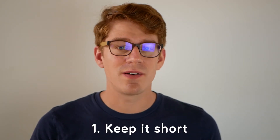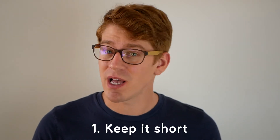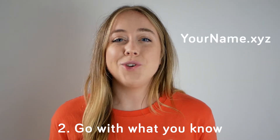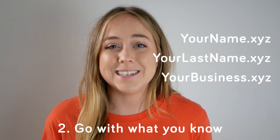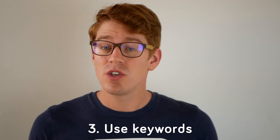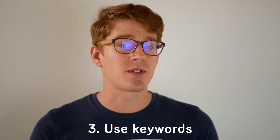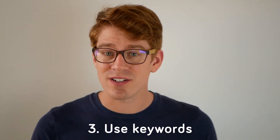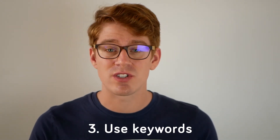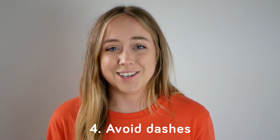Keep it short. If it's too complex, people might misspell it or forget it altogether. Go with what you know — get your name, your last name, your business, your idea, etc. Use keywords. Use words that describe your business or site. It not only helps you brand your site, but it also helps increase the chances that people can find you in search results.